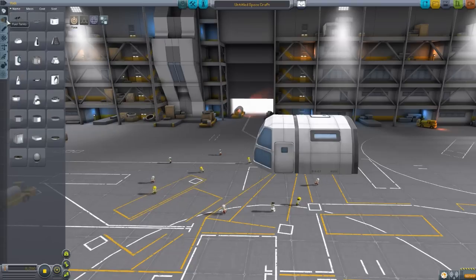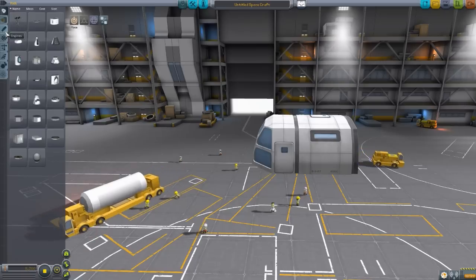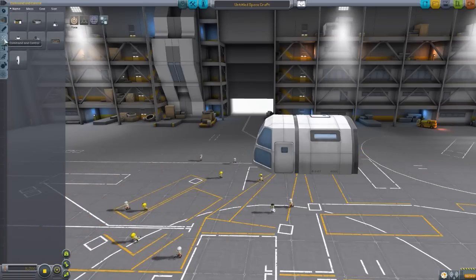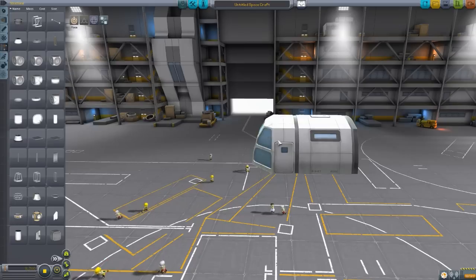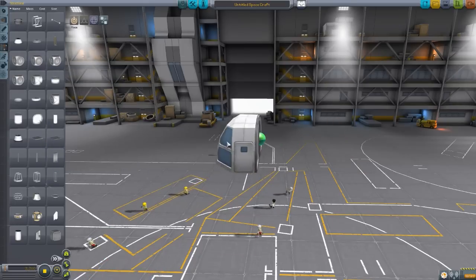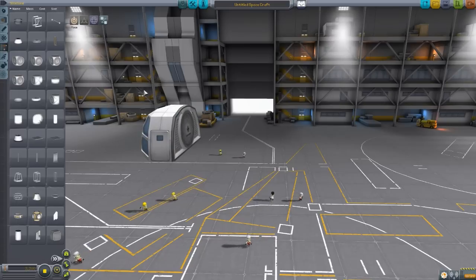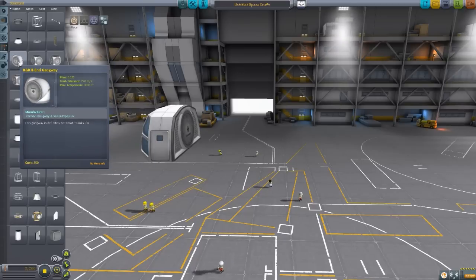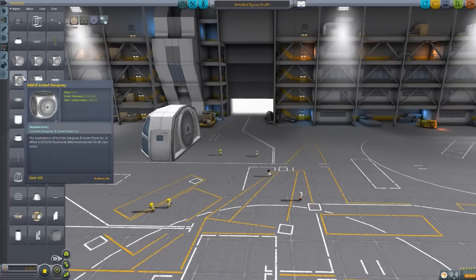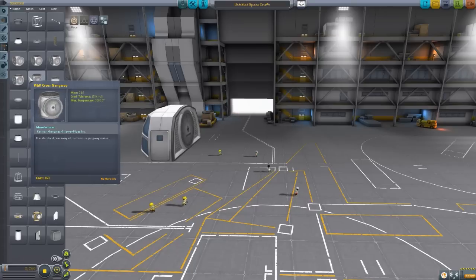Now, we do have things in fuel tanks and engines, but I'm going to hold off on those until we cover a few more things. Nothing in command and control, but down here in structural, we have a whole mess of parts for building your lovely little planetary base. We have a whole selection of gangway points that you can use to connect your different modules.